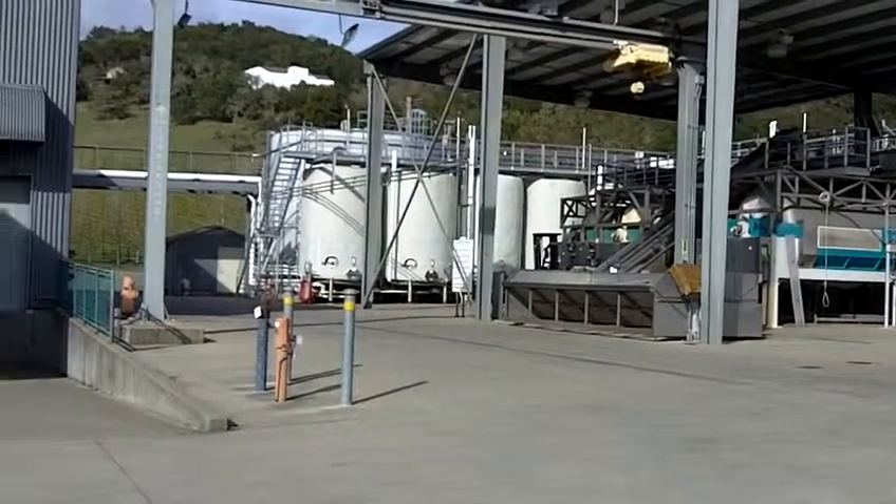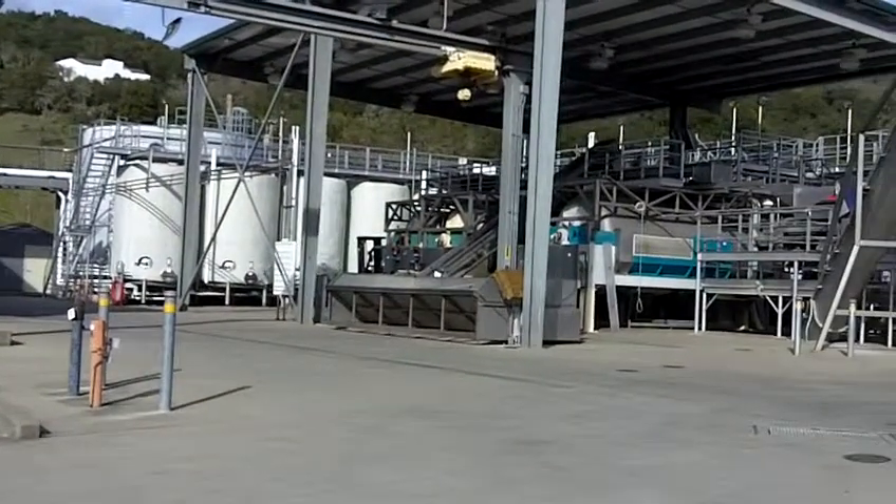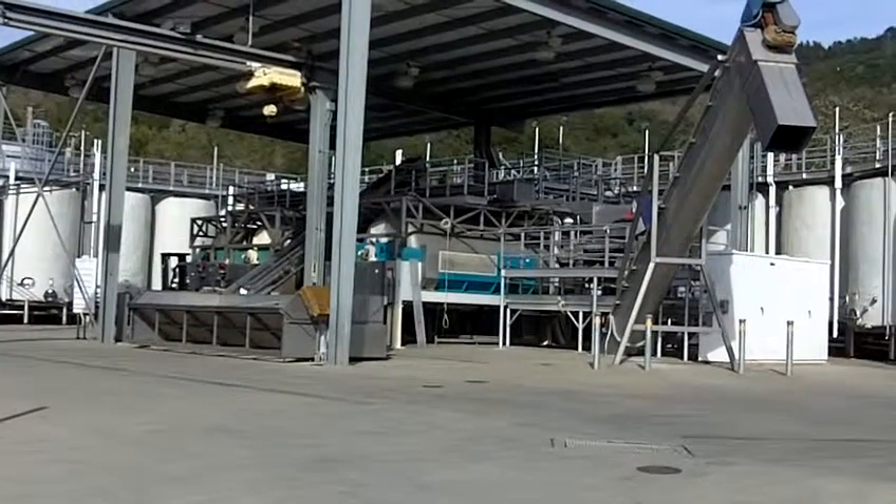This is the whole winemaking crush pad right here, and the whole winery is actually outside. The only thing that's inside is when they put the wine into the barrels.